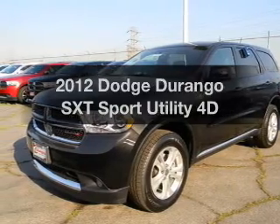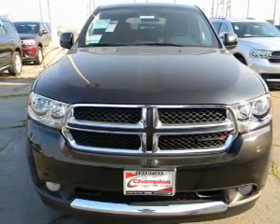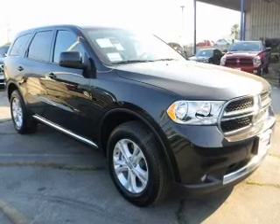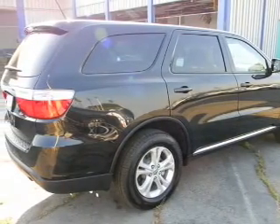Imagine yourself in this 2012 Dodge Durango. Everything you need under one roof with this great vehicle. With a reliable engine that responds smoothly to its automatic transmission. Premium wheels lend a distinctive appearance. You will appreciate the safety feature of anti-lock brakes.